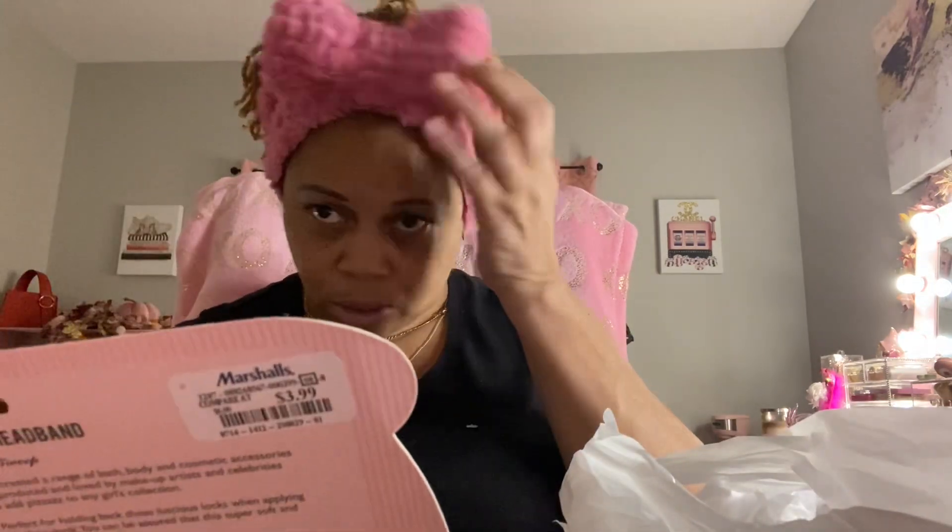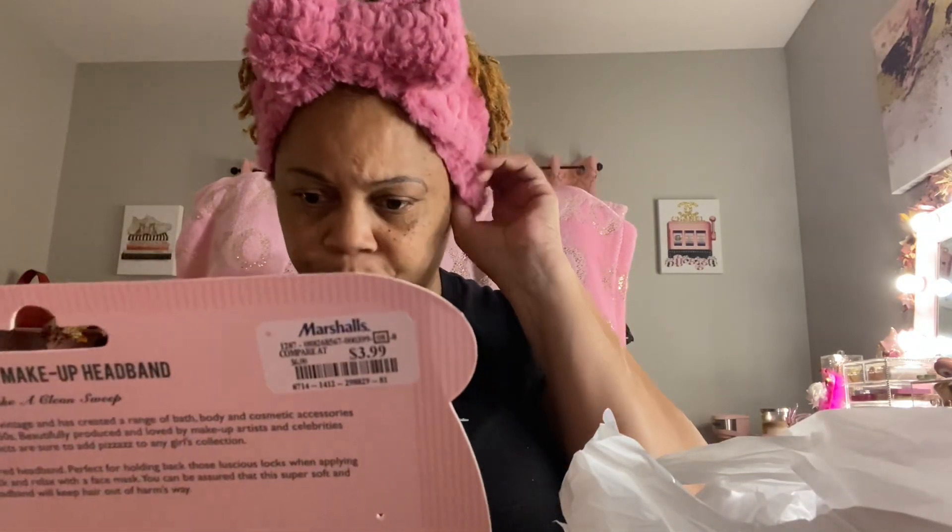Oh, and I should have said — this makeup headband was $3.99. I like getting them because they're just so reasonable in price at $3.99.